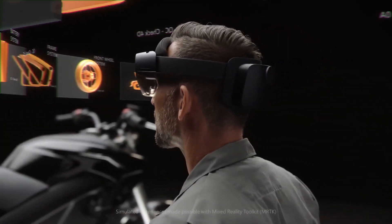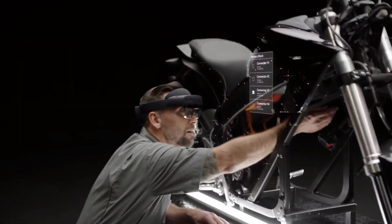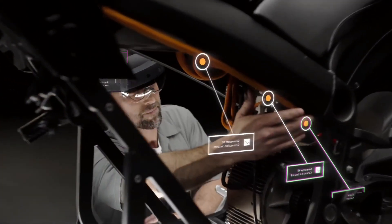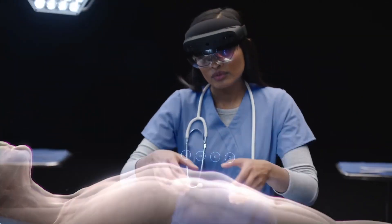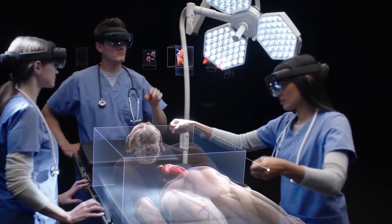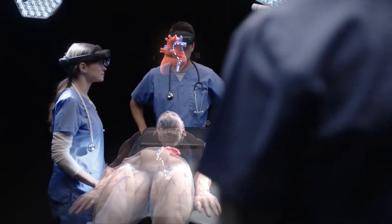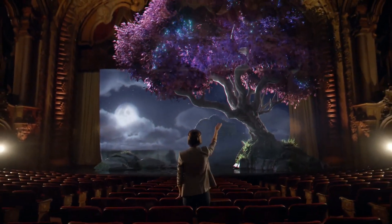Designed for enterprise use, HoloLens 2 finds applications in various industries, from healthcare and education to manufacturing and design, empowering users to visualize, collaborate, and interact with three-dimensional holograms in real time. As Microsoft continues to push the boundaries of spatial computing, HoloLens 2 stands as a testament to the transformative potential of augmented reality in shaping the future of work and interaction.